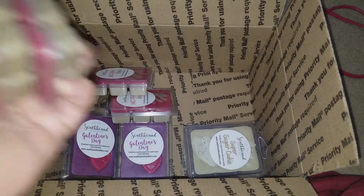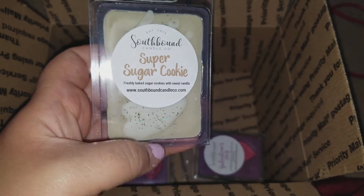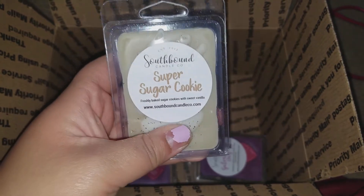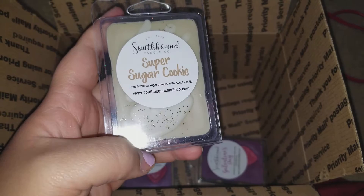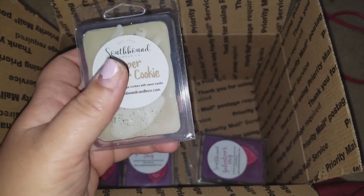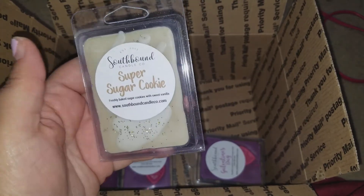The next one is Super Sugar Cookie — freshly baked sugar cookies with sweet vanilla. This is so good, it's like a deep rich sugar cookie scent. I wish I would have gotten more, but I already have so many sugar cookie scents in my collection. If she restocks this again I might get some more because it's really, really good.